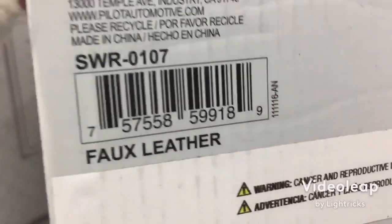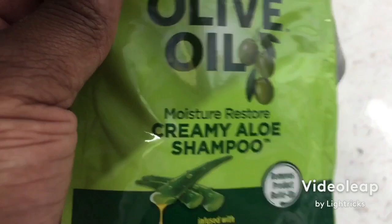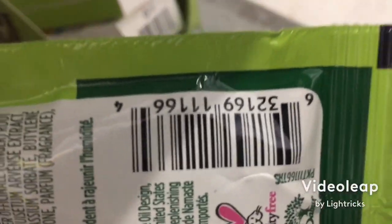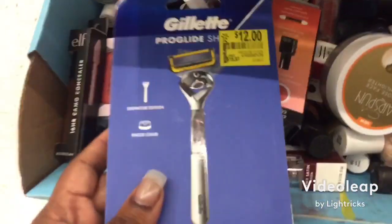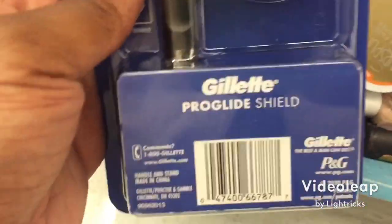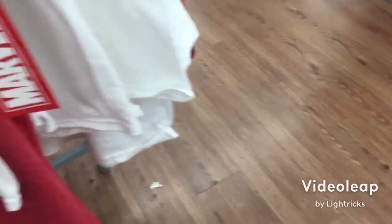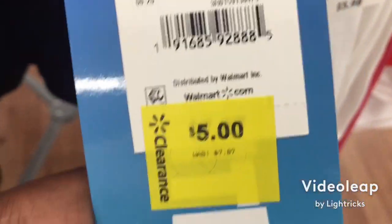You got these seat covers up here for $23.45 — there's the barcode. I found this olive oil packet, there's the barcode, it is 75 cents, originally $1.44. These razors by Gillette are on clearance for $12 — there's the barcode. We got some Fortnite shirts for $5 — there's the barcode.